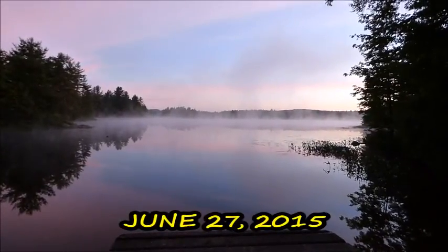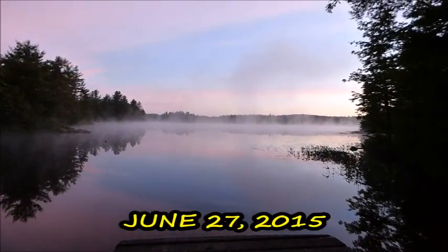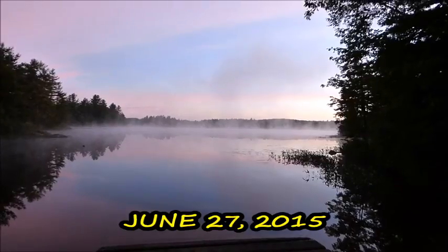It's June 27th, it's 5 a.m. in the morning, and we're at the Kimble Pond Conservation Area.